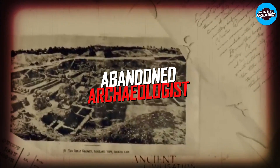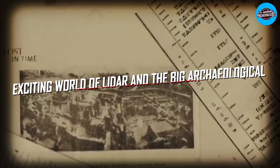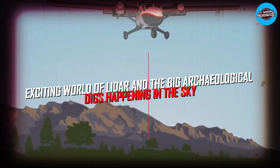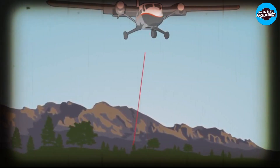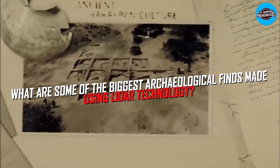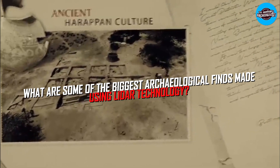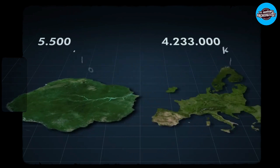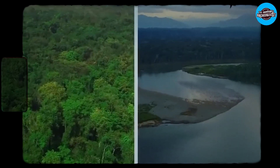Hello and welcome back to The Abandoned Archaeologist, the channel to learn all about ancient archaeological findings. Today we will explore the exciting world of LIDAR and the big archaeological digs happening in the sky. We have a question you can answer at the end of the video: what are some of the biggest archaeological finds made using LIDAR technology? Write down your answer in the comment section and see if you got it right.